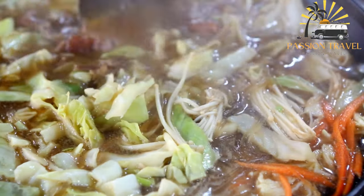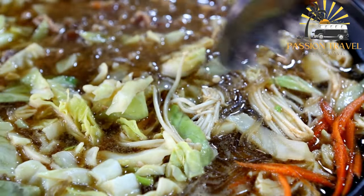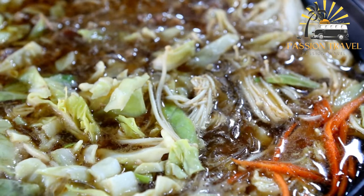Jarkop is a popular street food in Indonesia, and it is often served with various condiments such as sambal — a spicy chili sauce — fried shallots, and lime wedges. It is a hearty and satisfying meal that is perfect for cooler weather or as a comforting meal after a long day.